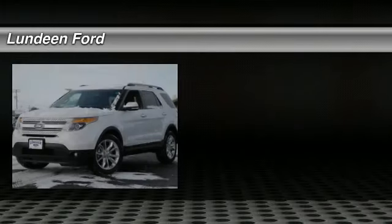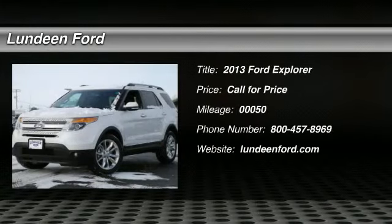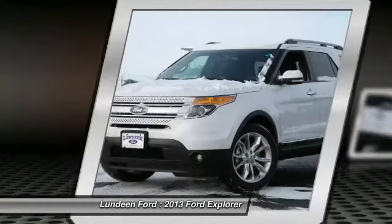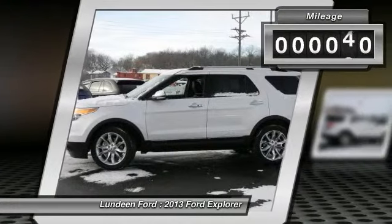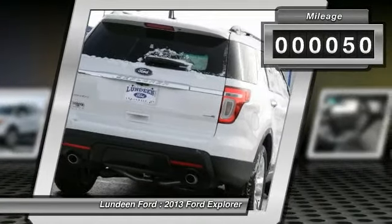The 2013 Ford Explorer. You've got a lot of capabilities to call on in a Ford Explorer — don't underestimate your choices. This vehicle has less than 100 miles. Here are some of this vehicle's great options.